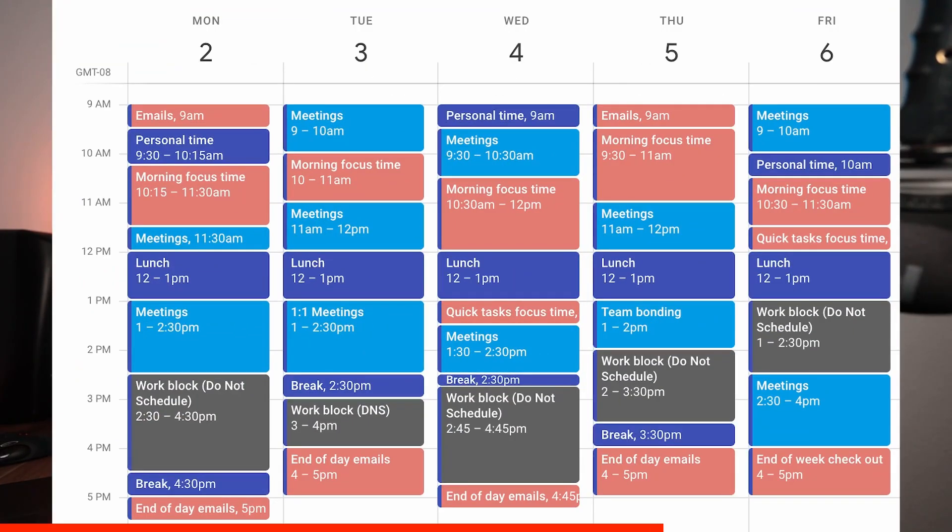The second technique is time blocking in your calendar. For whatever you want to do, block a time frame in your calendar. Importantly, block time not just for work but for everything important — morning routines, exercise, networking. If you know you're most productive from 10am to 12pm, block that time and don't schedule calls during it. Time blocking is one of the most commonly used techniques by highly efficient people, and you can do it right in your iPhone's built-in calendar.